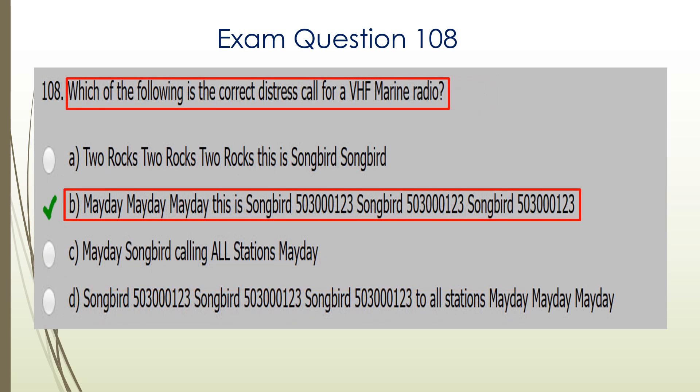Question 108. Which of the following is the correct distress call for a VHF Marine Radio? We've had this a number of times — Mayday needs to be announced three times plus special identification. So out of those choices, B would be the correct answer.